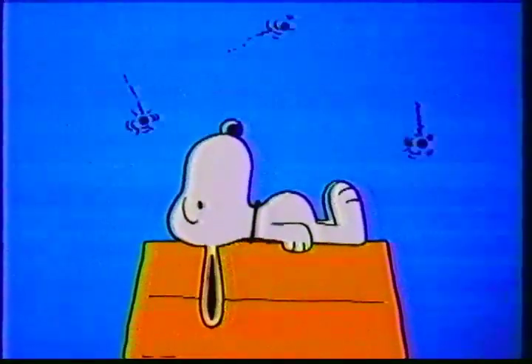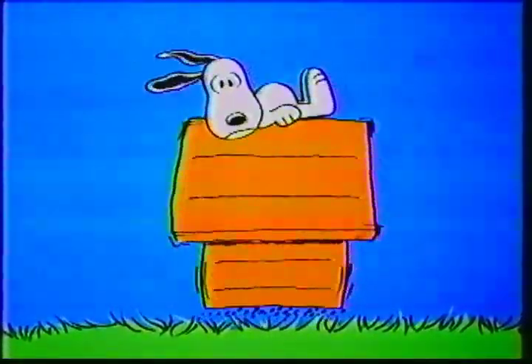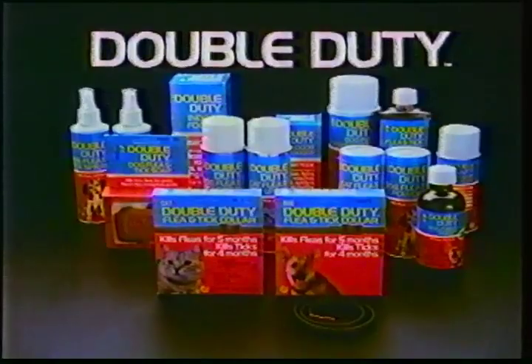Fleas and ticks can be big trouble for your pet and for your home. To control them, dogs and cats need more than a flea collar. They need the double duty system.